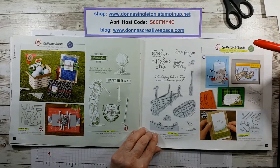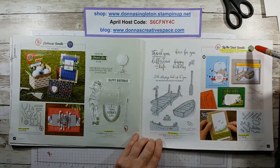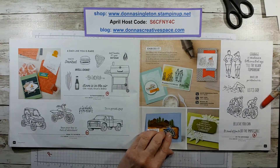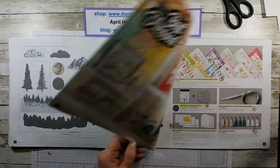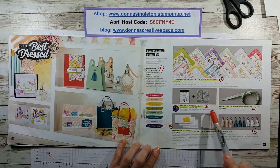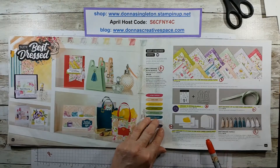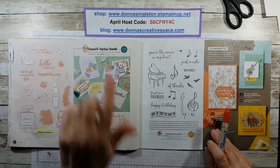Buy the Dock: the bundle is retiring, but the dock and the dies are sticking around. Buy them now for 10% off if you like this one. The Outdoor Barbecue is retiring, the Pedal to the Metal is retiring, and Do the Impossible is retiring. These two are sticking around. The Best Dress Suite: the whole suite is retiring, the paper is retiring, the bundle's retiring, the mint macaron ribbon is retiring, and the tassels and little note cards and envelopes — which are really cute — are retiring. But the stamp set and dies are sticking around; just the bundle is retiring.